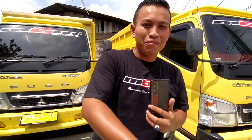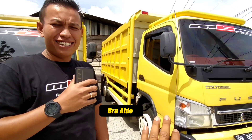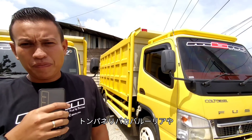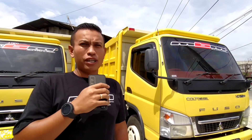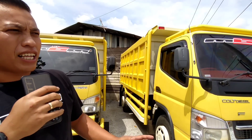Assalamualaikum Mas Aldo. Ini MBM ya, MBM itu kepanjangannya dari Maju Bersama Motor. Tempatnya di Pekanbaru Riau, di RNK2 Jalan SM Amin. Dekatnya dekat deretan kantor PU Provinsi Pekanbaru.